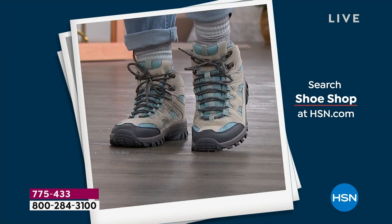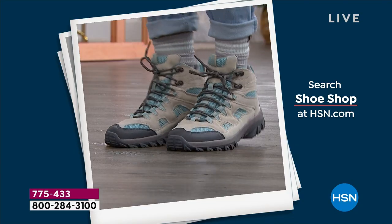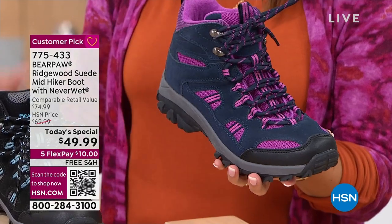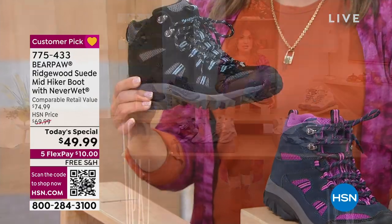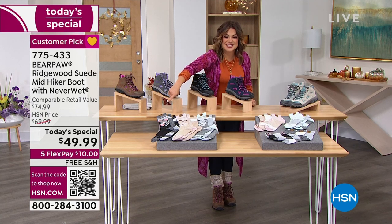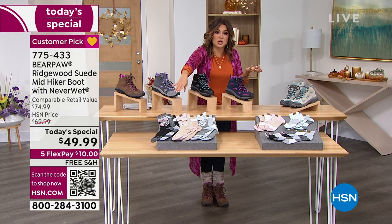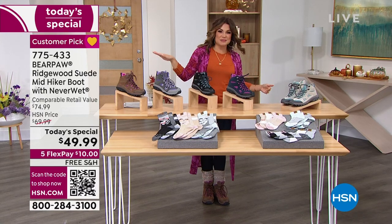We have five through thirteen, half sizes, medium and wide width. We have QR codes now on our screen — that little black and white square down there. If you take your cell phone or tablet, open the camera, and hover it over that QR code on the television screen, the website will pop up and you can order. It goes right to the item. Every single item, you'll be able to do that now.